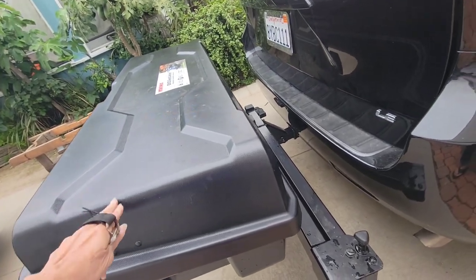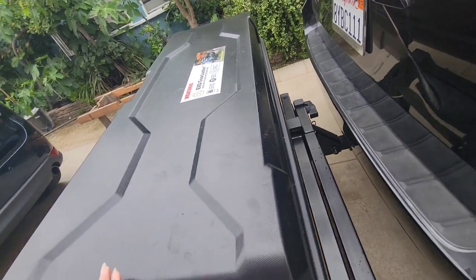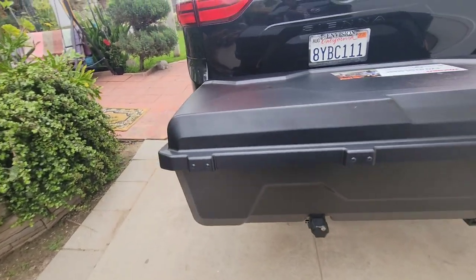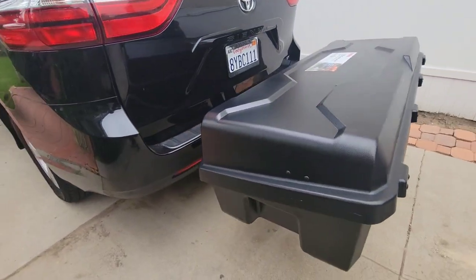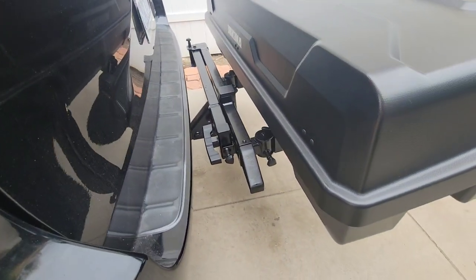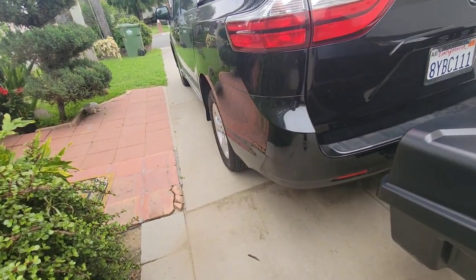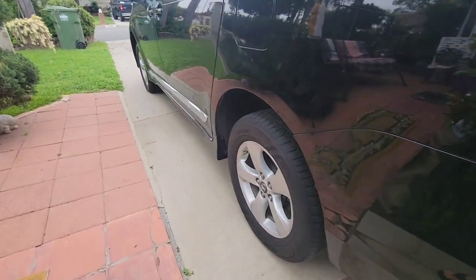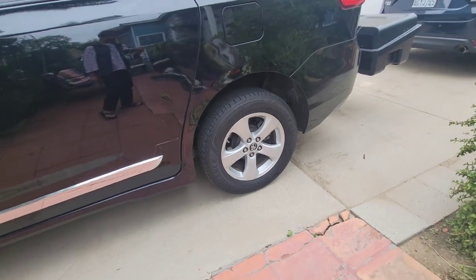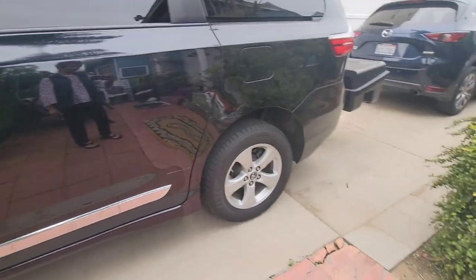We haven't tried this yet because it rained so it's kind of dirty. We're going to try it in May. The lift looks nice — it's not really obvious but it's good.